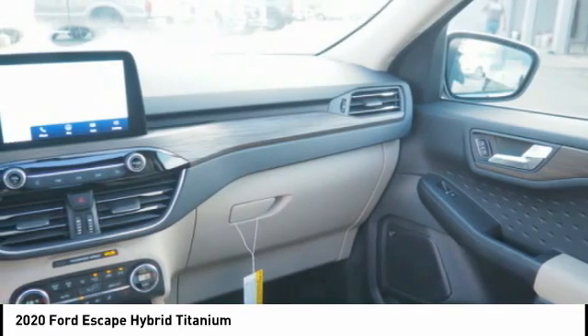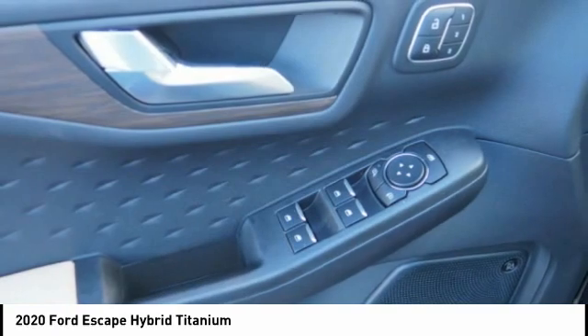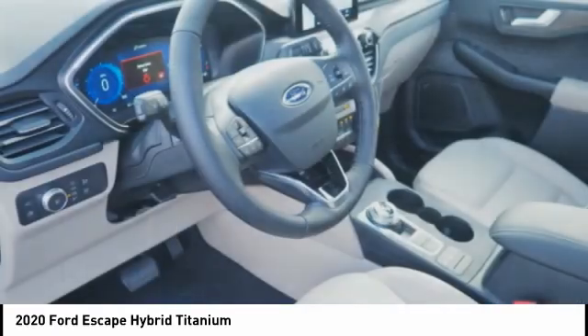Stability control, roll stability control, auxiliary transmission fluid cooler, and regenerative braking system. A vehicle like this doesn't come along every day.